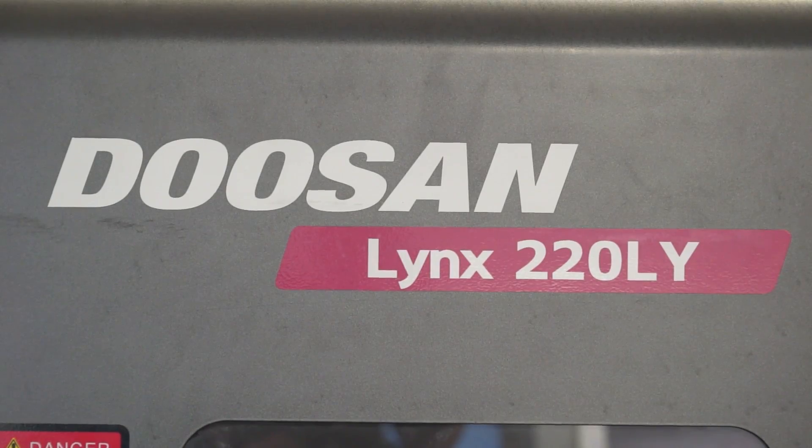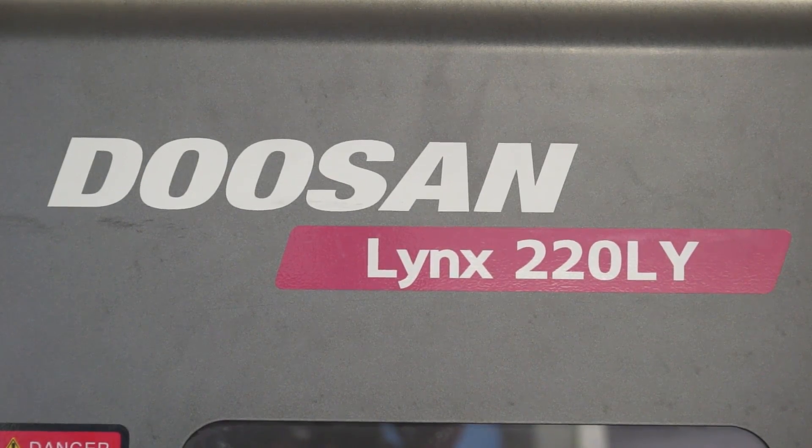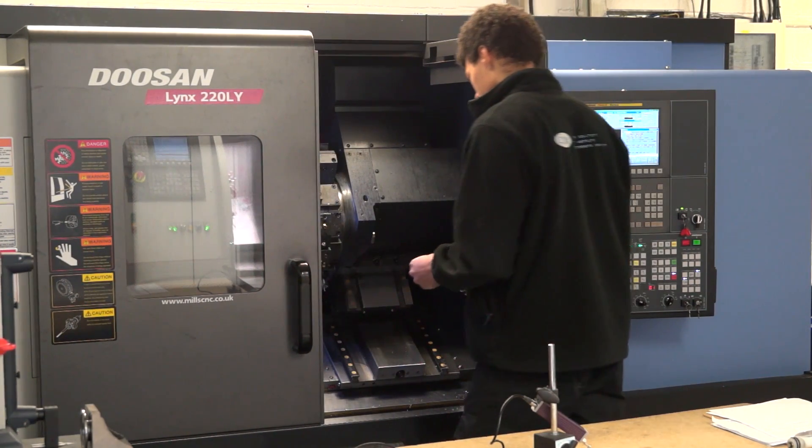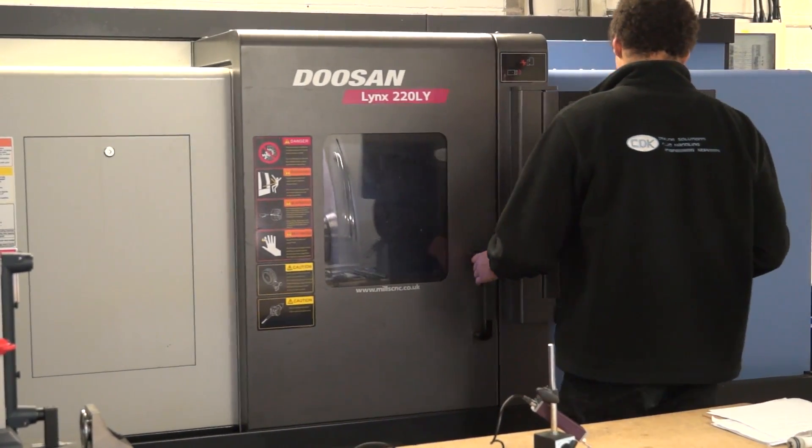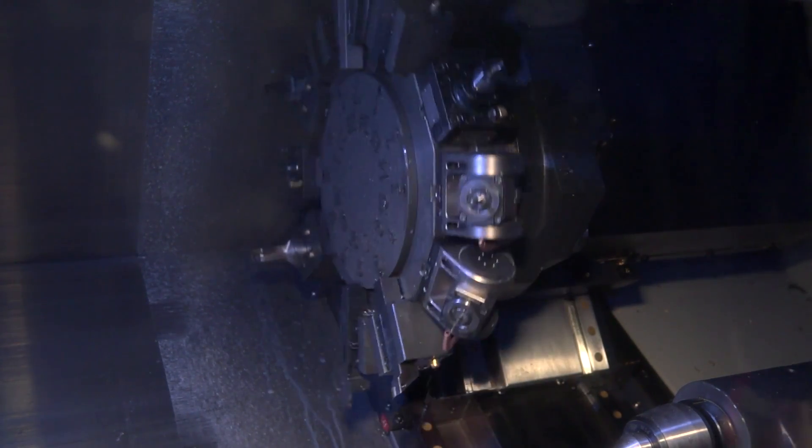We bought last year a Doosan Lynx 220 machine from Mill CNC in order to do more of the PTFE products. It's got driven tools as well, which gave us extra capacity and more accuracy. Once we bought that machine we then contacted one of our customers in the defence industry and asked if we could quote for some metal products. They gave us a couple of drawings and we quoted on them and won the contract. We then contacted Mitutoyo and said we need to measure to these tolerances — they're down to 0.03mm tolerances.